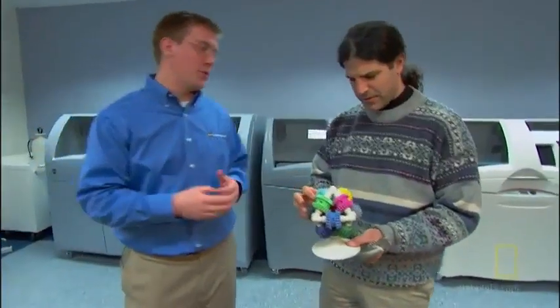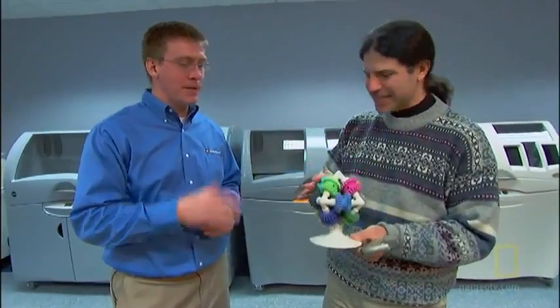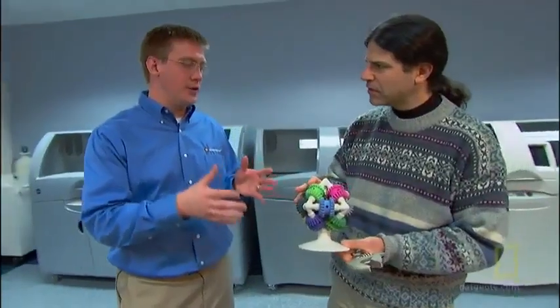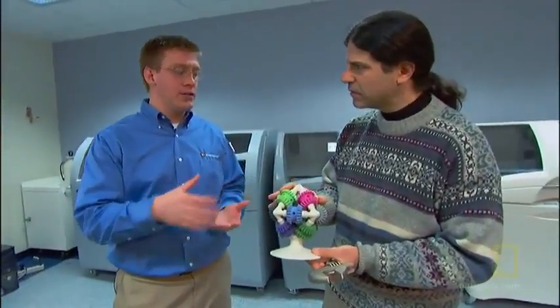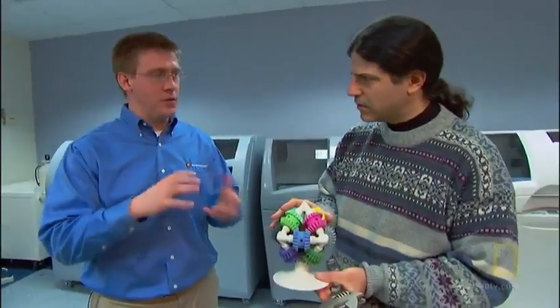That's just an example of the complexity of the things that you can make. This moves — and it was printed all as one piece. This came out of a printer just like that? What is the material that makes this thing? It's a specially engineered composite material that starts out as a powder, and then we add a binder material that solidifies those powder particles together.